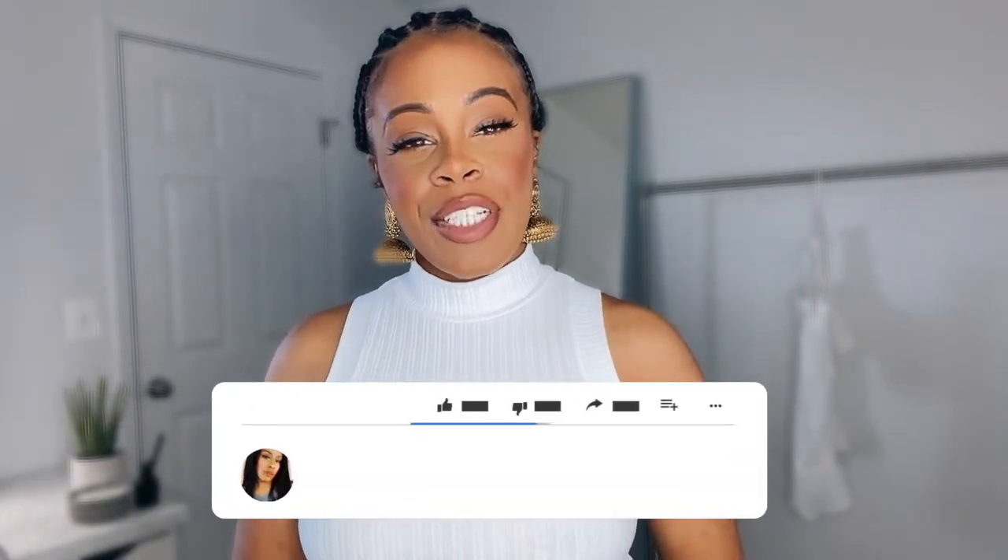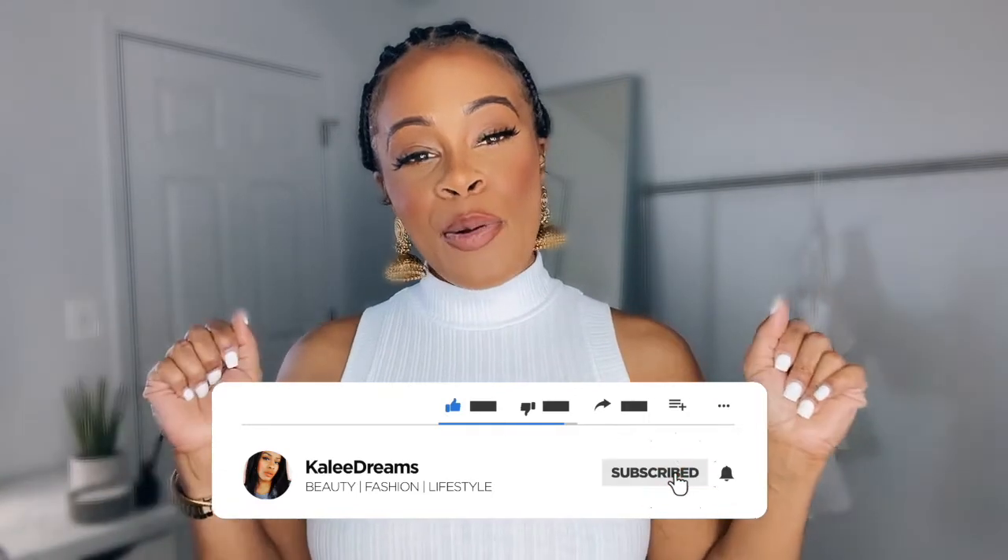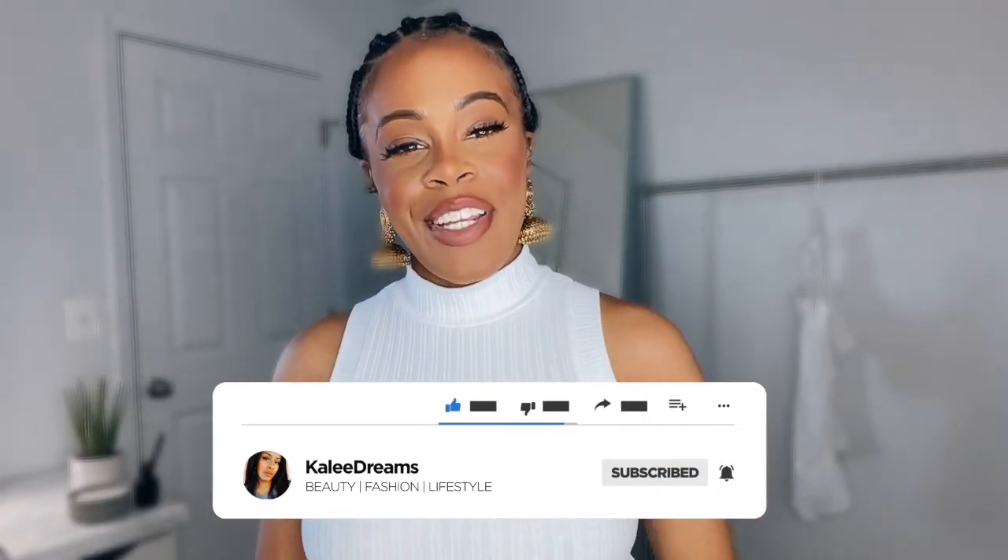That concludes my Pretty Little Thing haul! Let me know what pieces you liked best. I'm so glad you came back for my fashion hauls. If it's your first time here, make sure you hit that subscribe button and the notification button so you know when my videos are coming out. I will see you guys in my next video — bye!